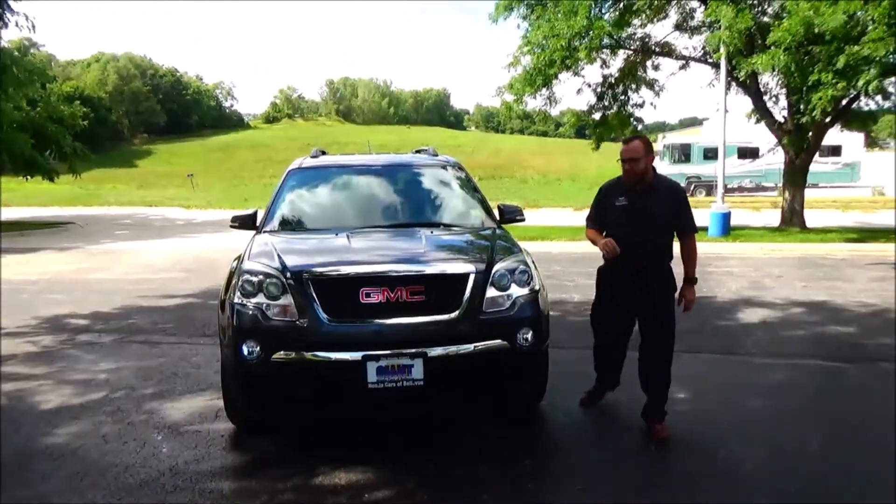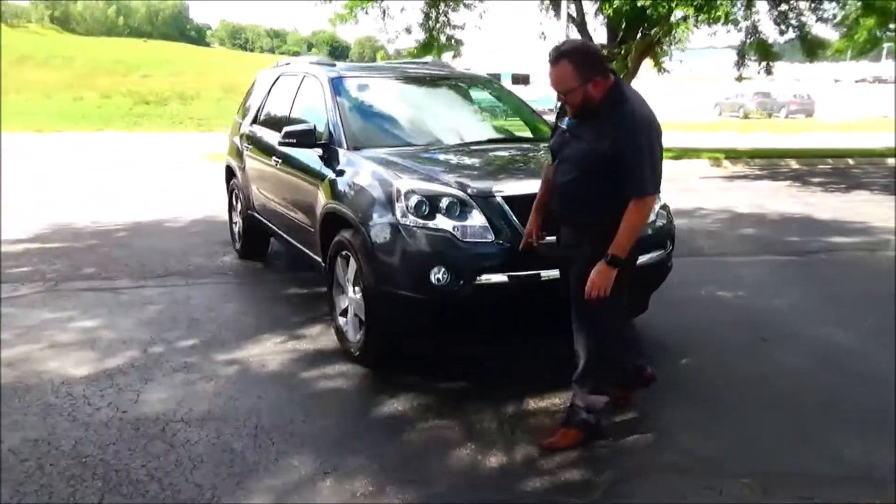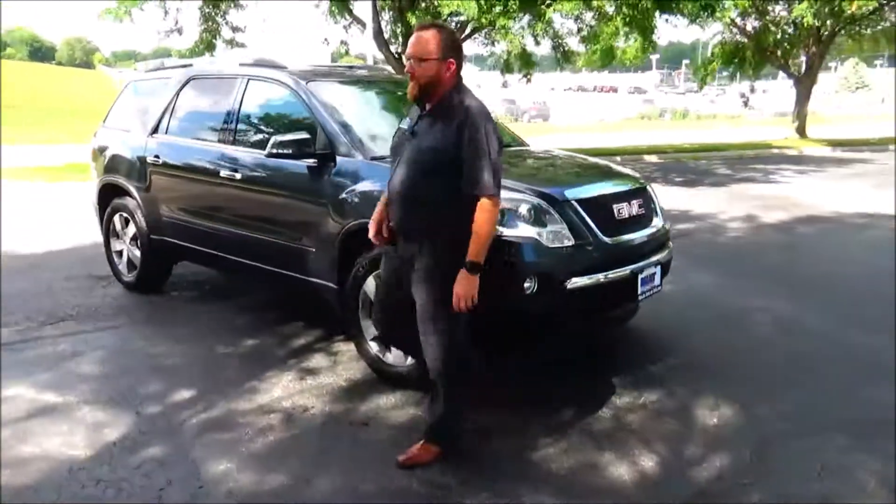Just came in on trade, it's got 75,000 miles, 5 mile an hour bumpers front and back, chrome extended grille and bumper, fog light, and Lexon covered wrap-around headlights.